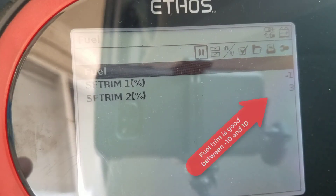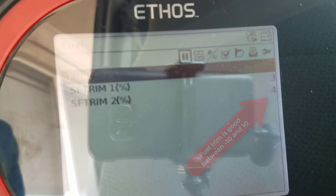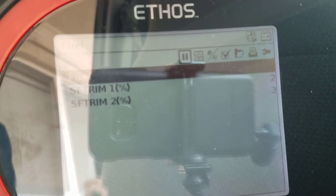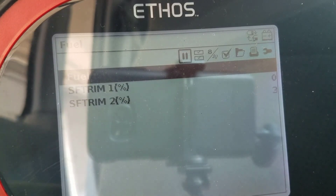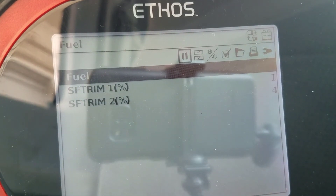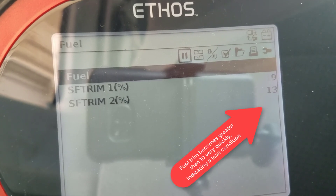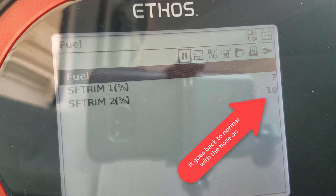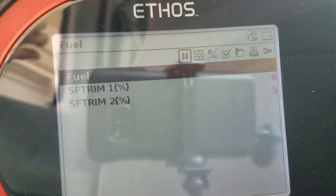That fuel trim is good. Let's see what happens when I lean out the air fuel mixture by causing a vacuum leak. I'm going to pull a vacuum hose slightly off. And as you can see, the fuel trims went lean.